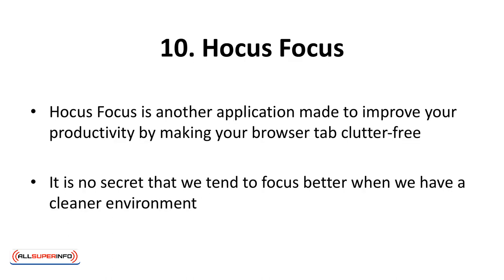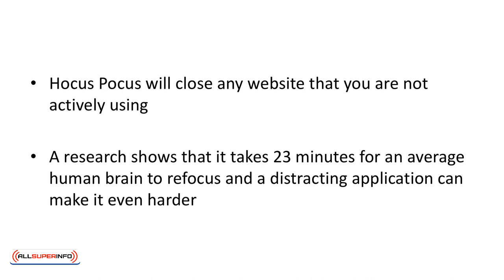Hocus Focus is another application made to improve your productivity by making your browser tab clutter-free. It's no secret that we tend to focus better when we have a cleaner environment, and the same is true about working on your PC. Hocus Focus will close any website that you are not actively using. For instance, if you have a distraction application like Twitter, BuzzFeed, or Facebook open in the background, it will shut them off while you're working. A research shows that it takes 23 minutes for an average human brain to refocus, and a distracting application can make it even harder.